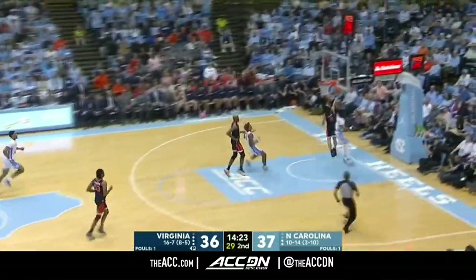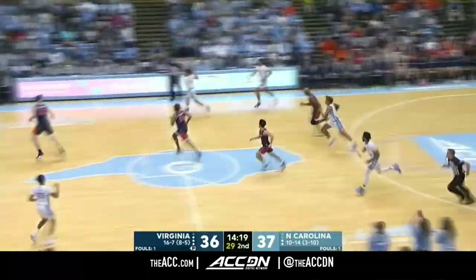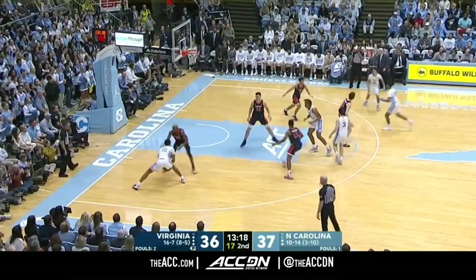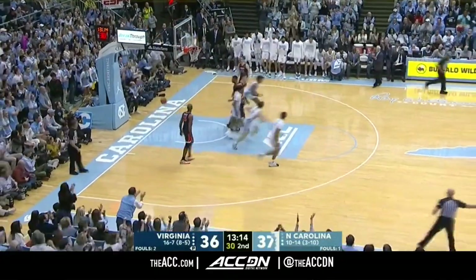Kihei Clark with the takeaway, the other way. Leaky Black with the block. Kihei Clark — really good defender. He showed it last year. Brooks jumper, and he gets it to go. Just shoot the ball.